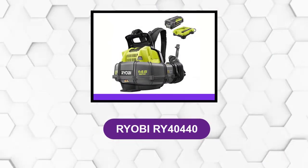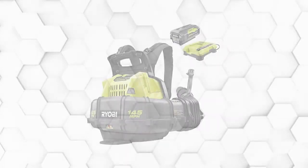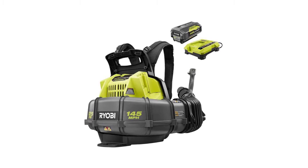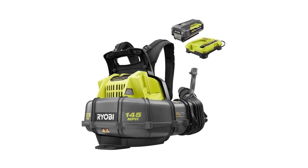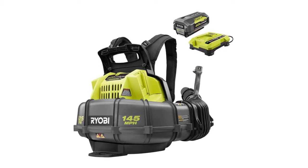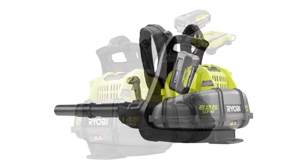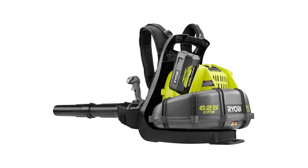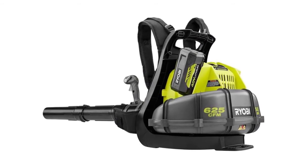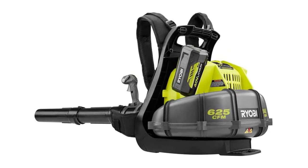At number 4: the RYOBI RY40440. This is a premium backpack battery blower that is the quietest in the industry. At only 59 decibels, the days of roaring gas-powered blowers are gone. With its adjustable shoulder straps, variable speed trigger, and cruise control, this blower is very comfortable. It can blow an astonishing 625 CFM or 145 miles per hour. One great feature of this unit is that the battery is compatible with over 40-plus RYOBI tools that have a 40-volt system.